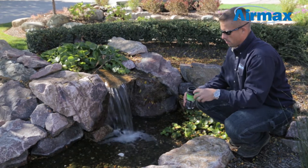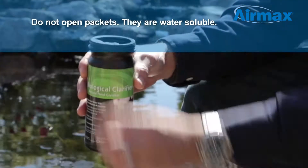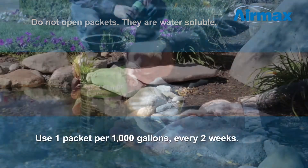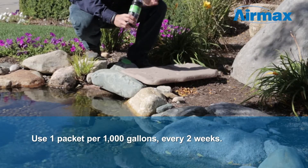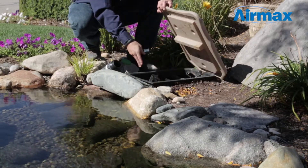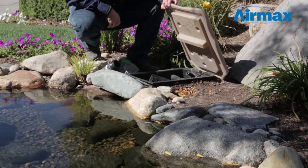apply packets evenly across the pond in areas of flowing water. The packets are water soluble — there is no need to open them. Use one packet for up to 1,000 gallons. If multiple packets are required for your size pond, you may choose to place one directly into your biological filter for an extra boost.